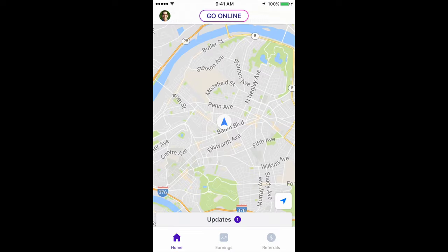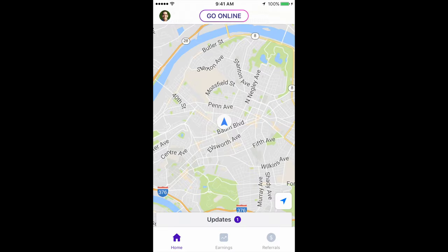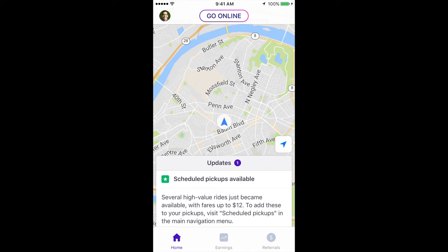Here we are in the Lyft driver app. Note that this is the new separate Lyft driver app which we spoke about in a previous video. We're sitting here and at the bottom it says 'Updates' — this should look familiar if you've checked out the video about the new feature for Lyft, which is scheduled pickups.